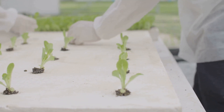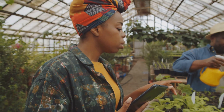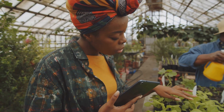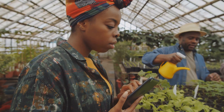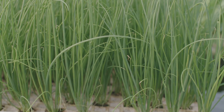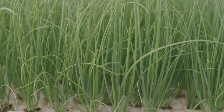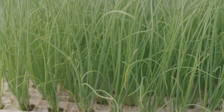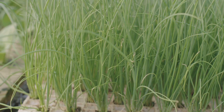Start small, experiment, and don't be afraid to get your hands — or in this case, your hands wet. Begin with a simple setup and gradually expand as you gain confidence and experience. Try different techniques and systems to find what works best for you. The possibilities are endless, from leafy greens to juicy tomatoes and even exotic plants. Hydroponics also opens up a fantastic way to teach kids about science and sustainability.